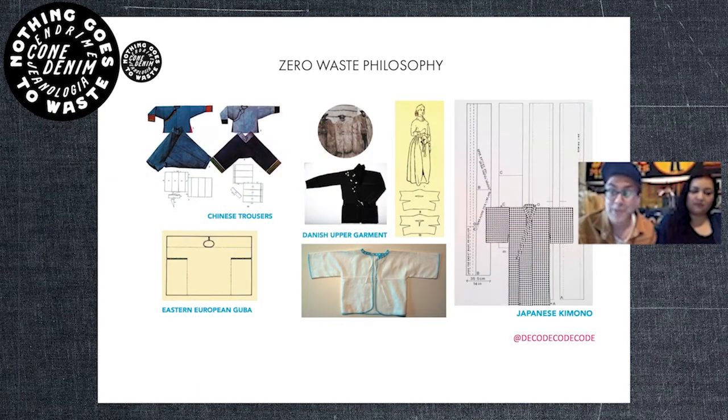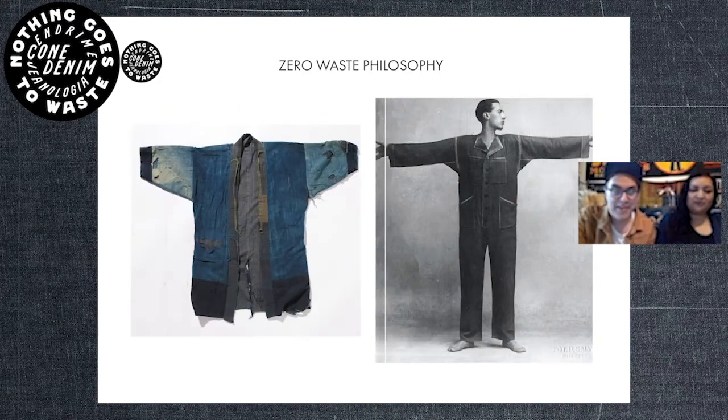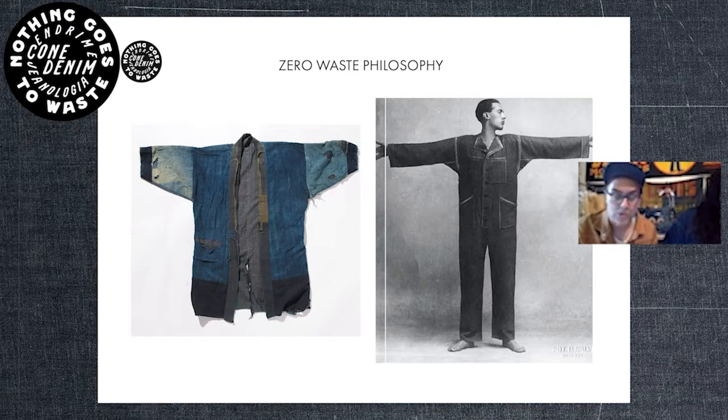Here are some examples of amazing zero waste garments through the ages — everything from kimonos to European shirts, even an amazing jumpsuit which is completely zero waste. It's something all designers and companies should be looking into, because 20 to 40 percent of fabric can be wasted, especially when using checks and stripes.